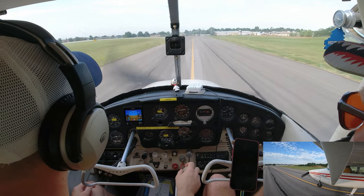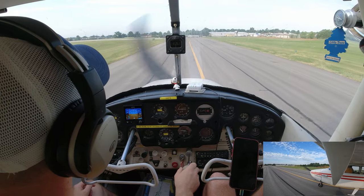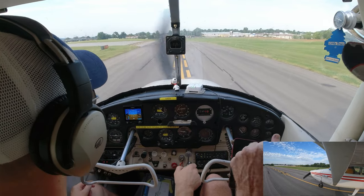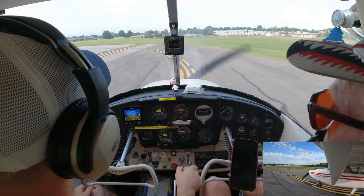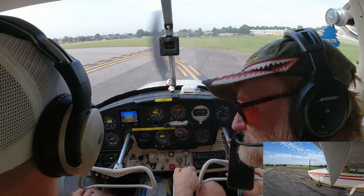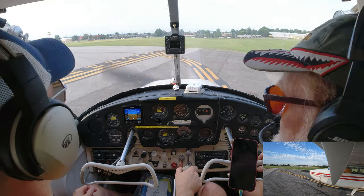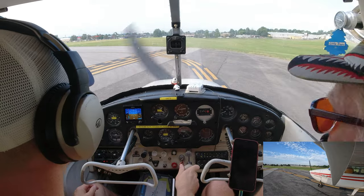Tower: '87 Bravo, enter right traffic this time, runway 36, cleared for takeoff.' Clear for takeoff, right traffic, 87 Bravo. This time we're going to make a right turn instead of left. Sometimes when we do so many takeoffs and landings to the left, people get dizzy. You can ask for right traffic — the tower may also assign it due to other traffic on the left side.